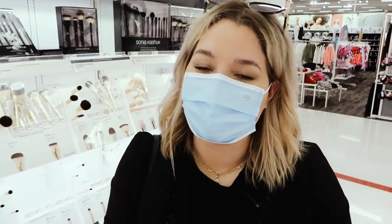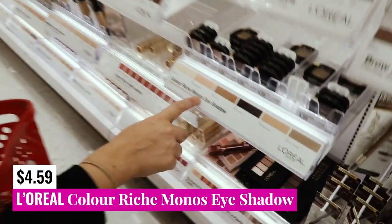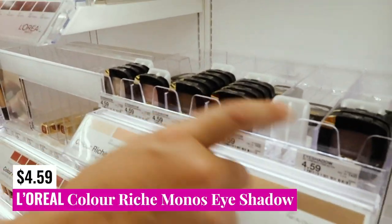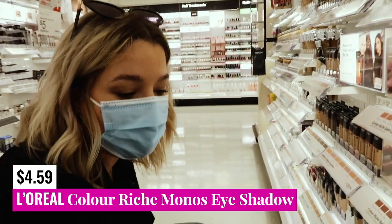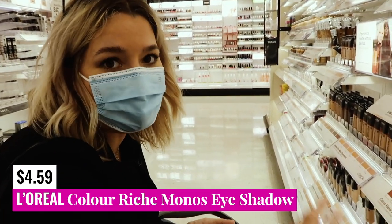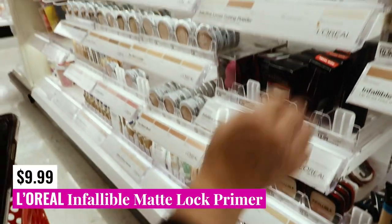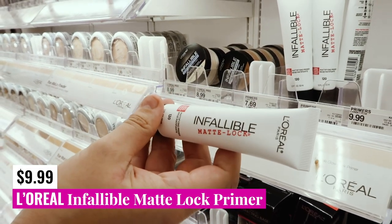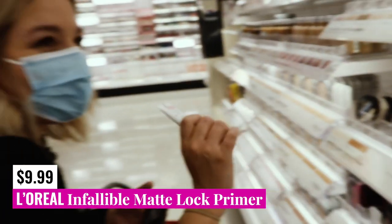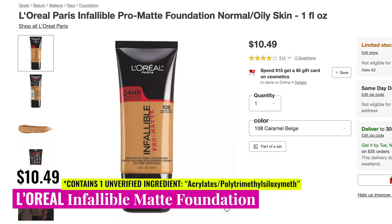I'll do a future video with just ELF products. L'Oreal — nothing new here, but we do have the Color Rich Manos eyeshadows. I have a love-hate with these; they're decent, there are a few shades that I really enjoy. They actually have much better shade ranges at some of the drugstores in my town. The Infallible Matte Lock Primer is also going to be fungal acne safe. I believe the foundations are not, but I'll put them in with an overlay if they are.